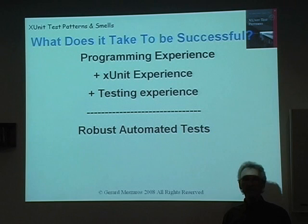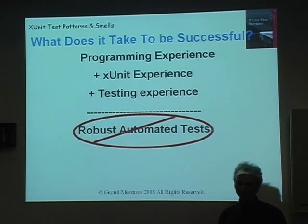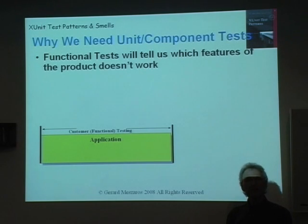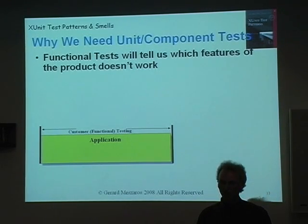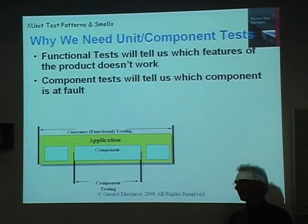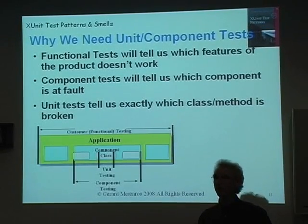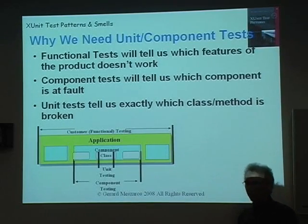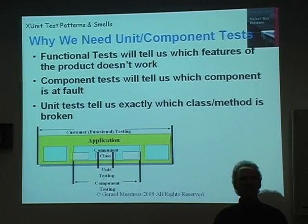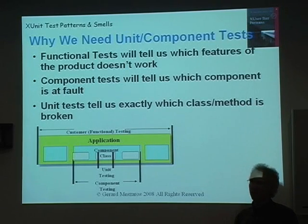Does this lead us to robust automated tests? Unfortunately, no. So what do we need to do? Why do we need unit tests and component tests as opposed to just system tests? The problem is that system tests will tell us that there is a problem, but then we have to start digging to find out where the problem came from. Component tests will help us zoom in and discover exactly which component the problem is occurring in. And unit tests will tell us exactly which class or method isn't providing the same results as it used to.